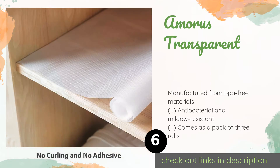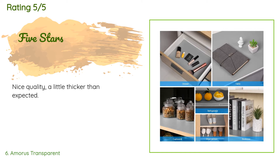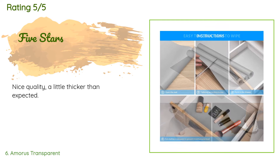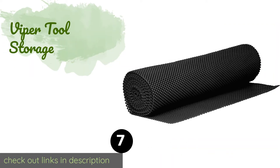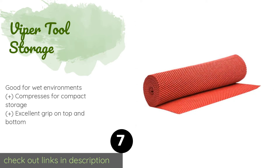Check out the product link in the YouTube description below. This product is rated 4.4 stars from 1,162 customer reviews. A customer said: 'Nice quality, a little thicker than expected.'